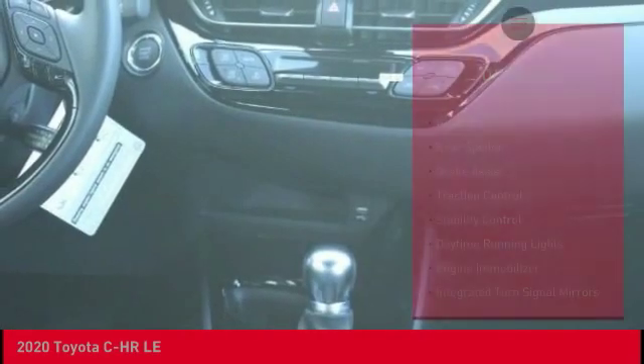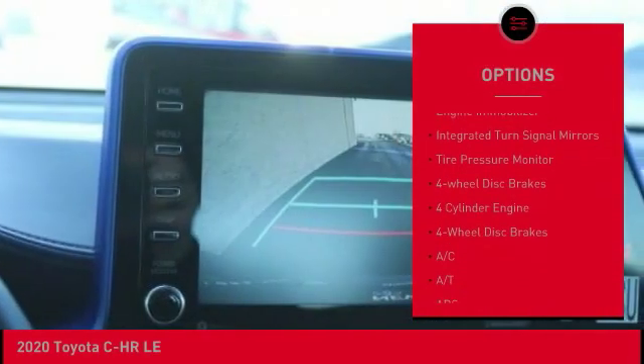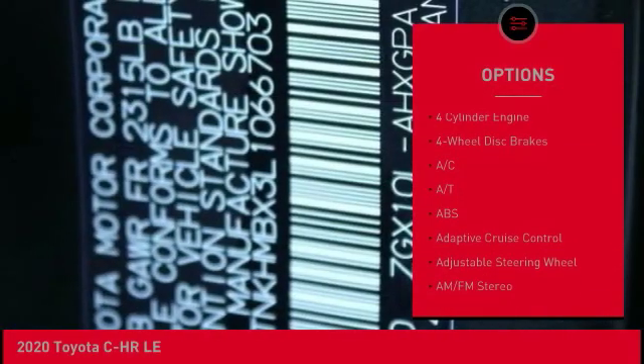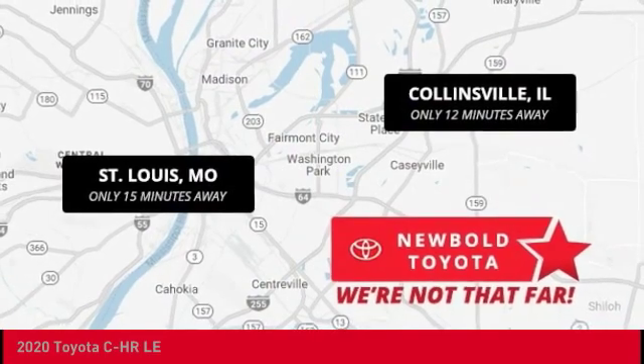Here are some of this vehicle's great options: heated mirrors, rear spoiler, brake assist, traction control, stability control, daytime running lights, engine immobilizer, integrated turn signal mirrors, tire pressure monitor, and four-wheel disc brakes.